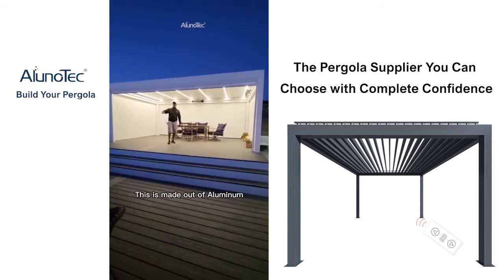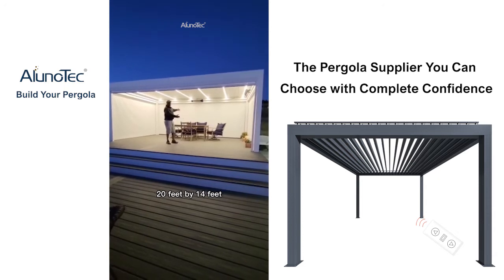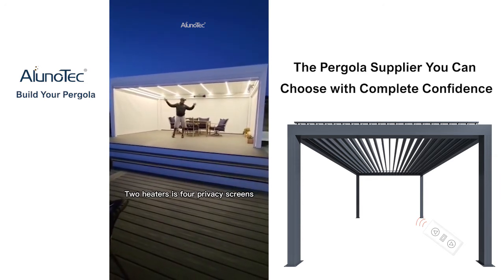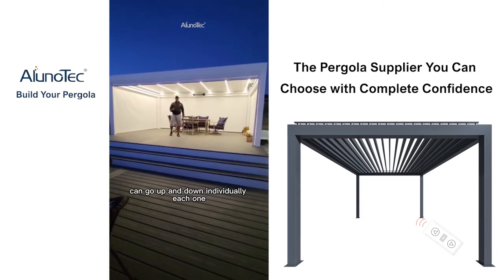She helped me every step of the way. This is made out of aluminum and it's a pergola 20 feet by 14 feet. It has LED lighting, two heaters, and four privacy screens. These screens can go up and down individually, each one.